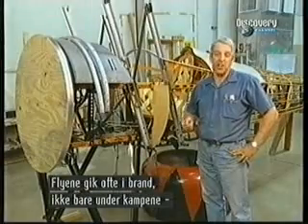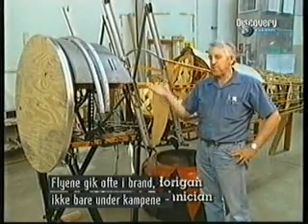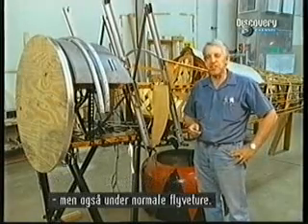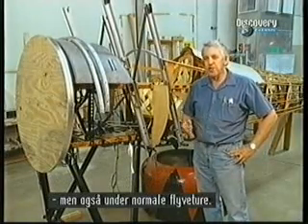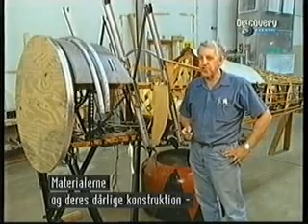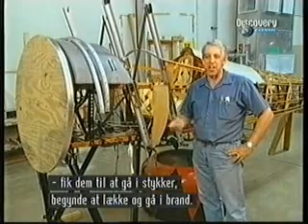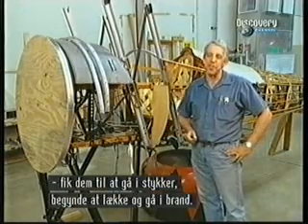Airplanes in that period did catch fire, not only from various actions in combat, but just in everyday flying. Due to the materials and the way things were constructed, they would actually break apart or split, leak, and then catch fire for one reason or another.